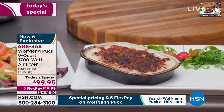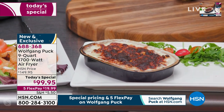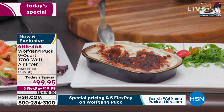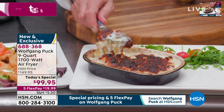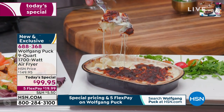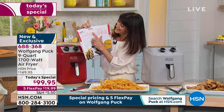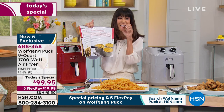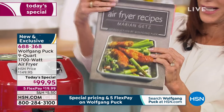This is leftover macaroni and cheese — and how great is the air fryer for all your leftovers? It's amazing for leftovers. Look how creamy it is, with that beautiful crust — that's the way we like it. In Marion's book there's actually a recipe for baked mac and cheese, exactly that way. I like it, my kids like it — everybody wants that delicious crust on the outside.